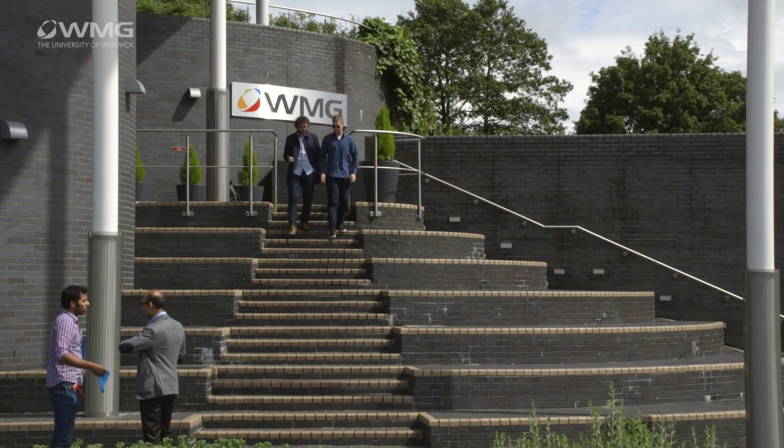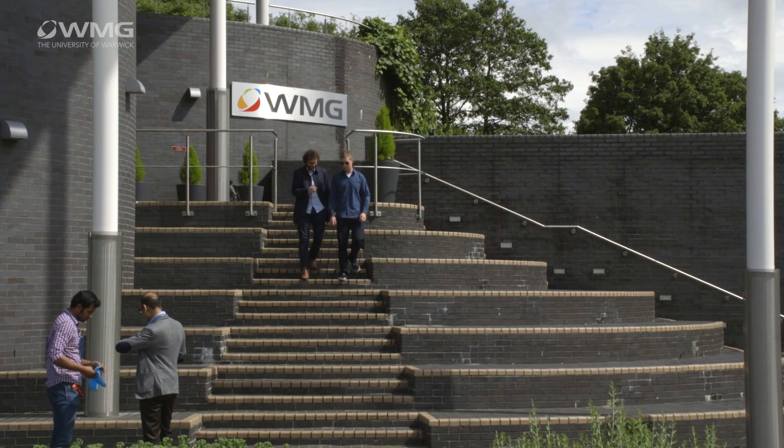We want to be able to help you apply the knowledge into the real world as quickly as possible. So please come to WMG and find out more about how the best companies in the world are using technology and management practices to bring new products to market quickly and cost-effectively. I look forward to seeing you here.